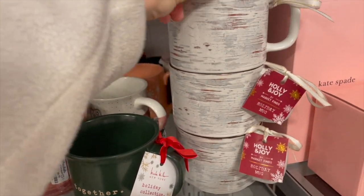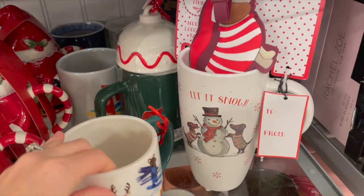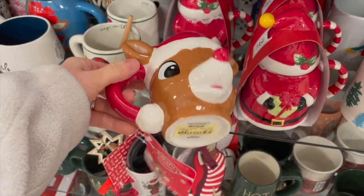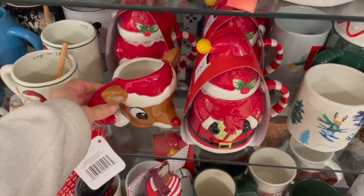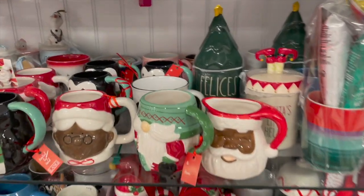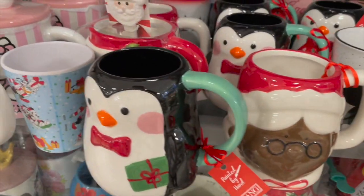I liked this mug set — it looks like birch wood, so that would be pretty to leave out all winter. They're just really nice and neutral. I did notice this Rudolph cup my daughter was pointing out; she loves the Rudolph movie, but it was kind of pricey at ten dollars. They also had some cute Santa and Mrs. Claus mugs and really cute little canisters.